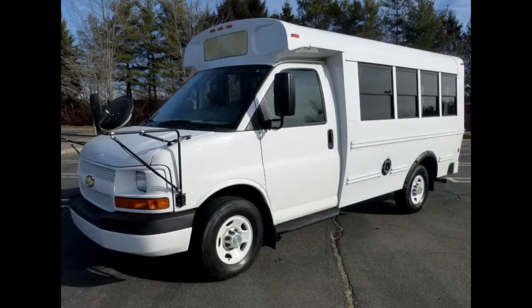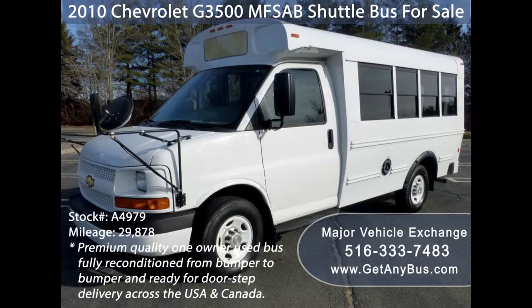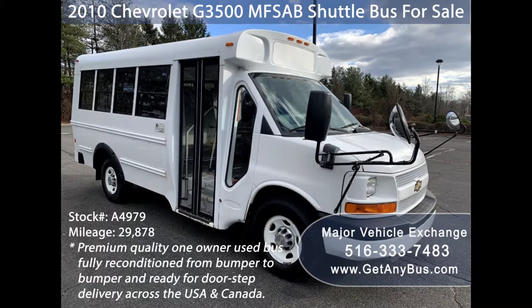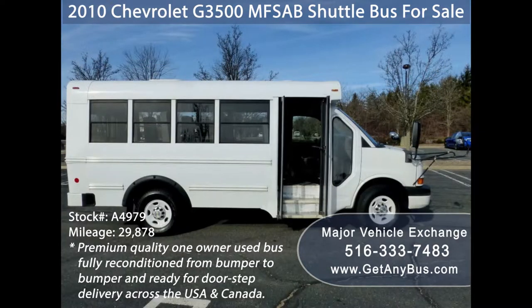Major Vehicle Exchange presents a 2010 Chevrolet G3500 MFSAB shuttle bus for sale, stock number A4979. This used bus has a cleared title, can accommodate up to 14 passengers plus driver, and is ready for immediate delivery across the USA and Canada. It is ideal for student transportation, church tours, and shuttle business.